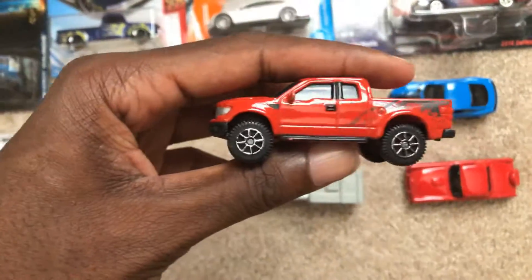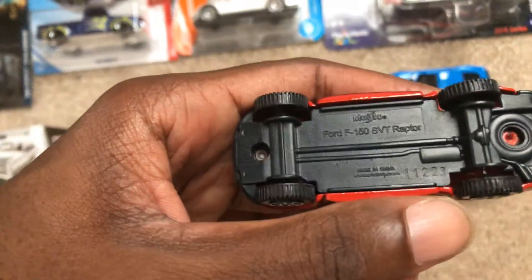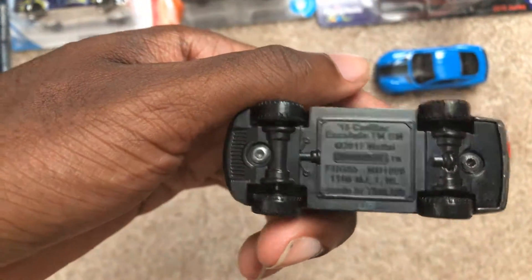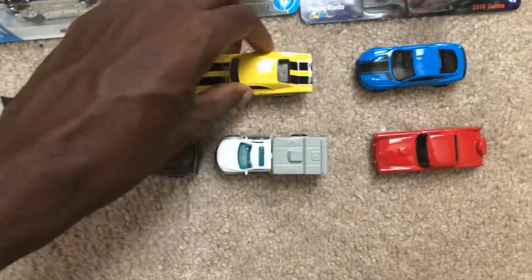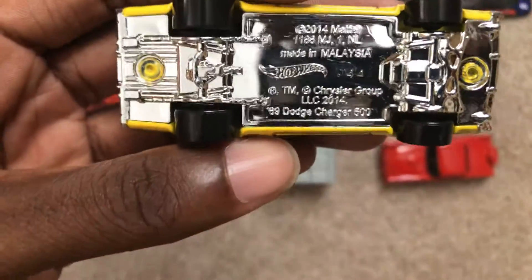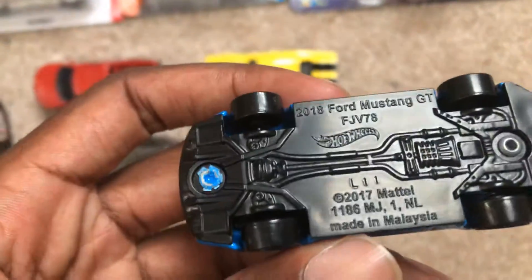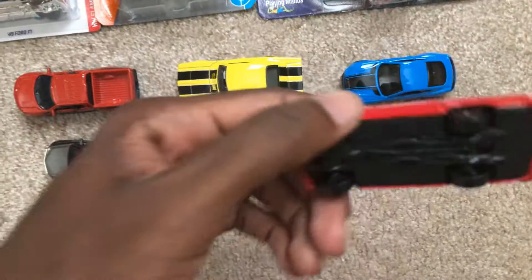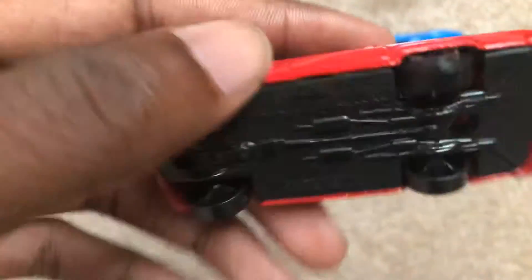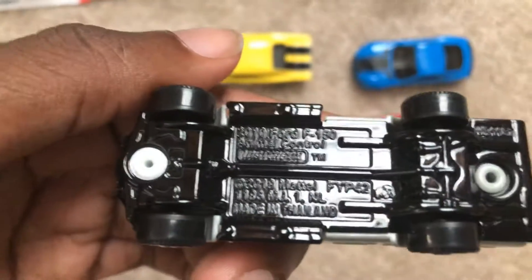Here's the Ford F-150 Raptor from Maisto. Here's the 2015 Cadillac Escalade from Matchbox. Here is the Dodge Charger 500, the 1969. Here is the 2018 Ford Mustang GT from Hot Wheels. The '56 Ford Thunderbird. The 2010 Ford F-150 Animal Control Truck.